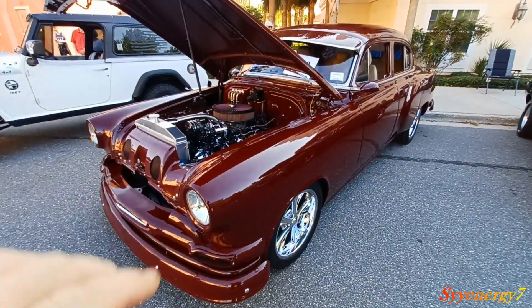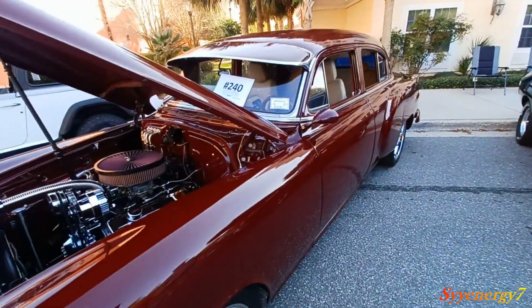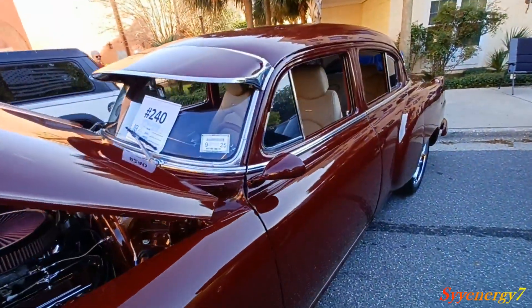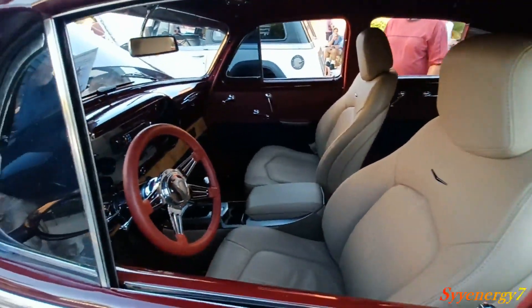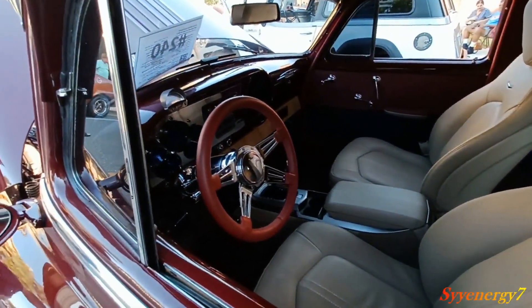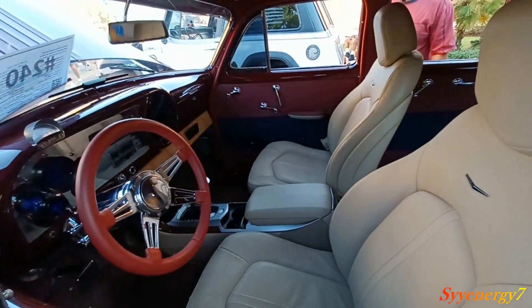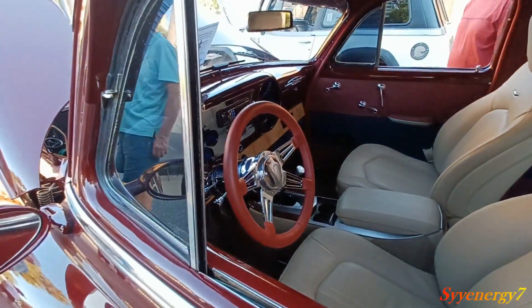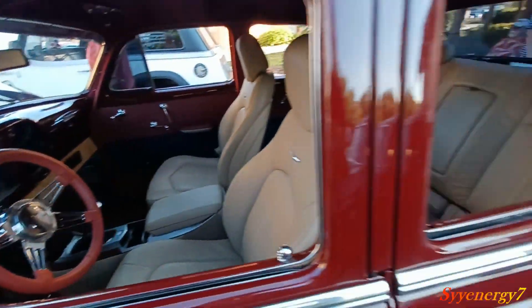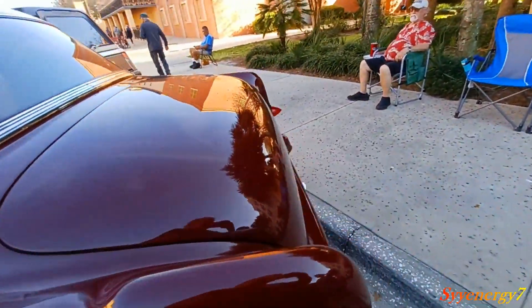We've got a 1954 Pontiac Chieftain here. This thing's been all updated big time. It's a '54 Pontiac Chieftain with an updated motor, transmission, and air conditioning.